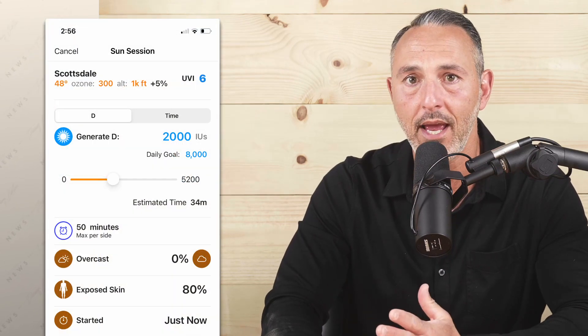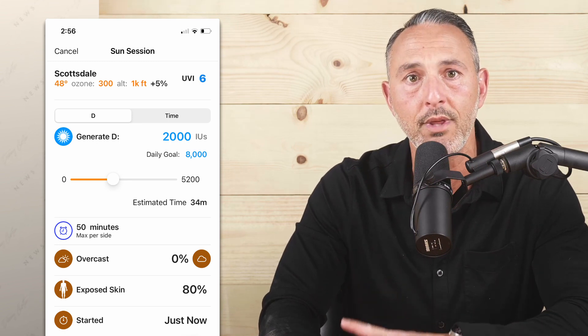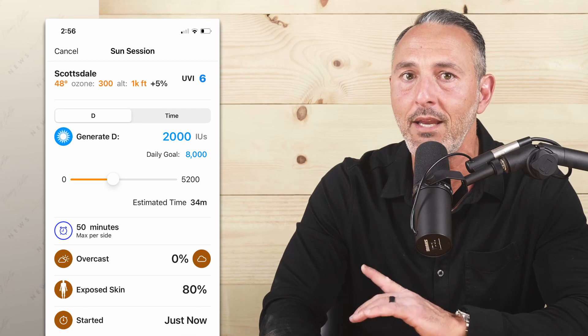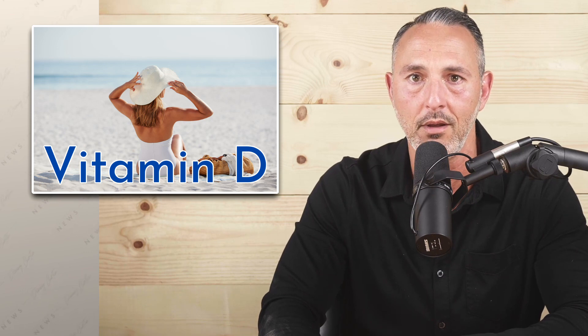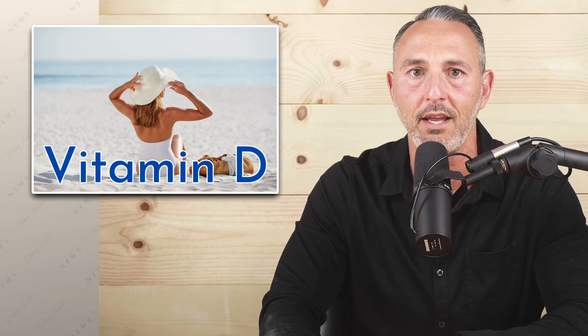For example, just today, based on my skin type and geographical location, I was able to generate 2,000 IUs of vitamin D in 34 minutes by having 80% of my skin exposed. A word of caution: there are dangers related to too much sun, but enjoying the sun in moderation is far better for your health than avoiding the sun altogether.